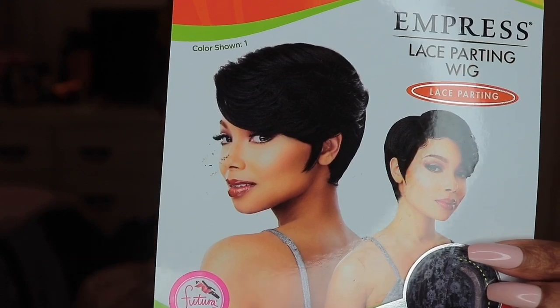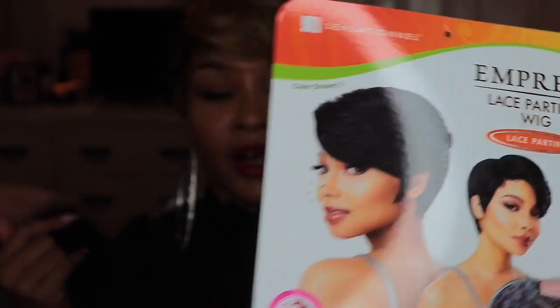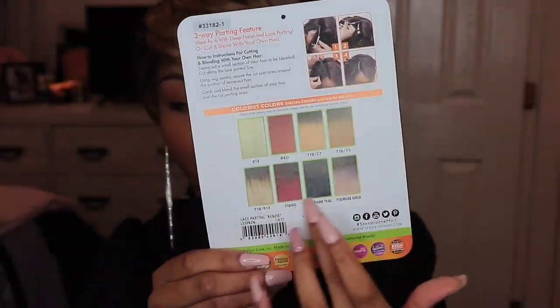It did not come with any lace to cut off — it's just lace parting, so it does have that parting space. I've noticed a lot of wigs from this Empress Collection just have the lace parting. They usually mention a two-way parting feature where you can blend in your own hair — I have never done that, never intended to. But they do have instructions on the back. This unit is heat-safe, 350 to 400 degrees Fahrenheit, so just do not exceed 400 degrees.